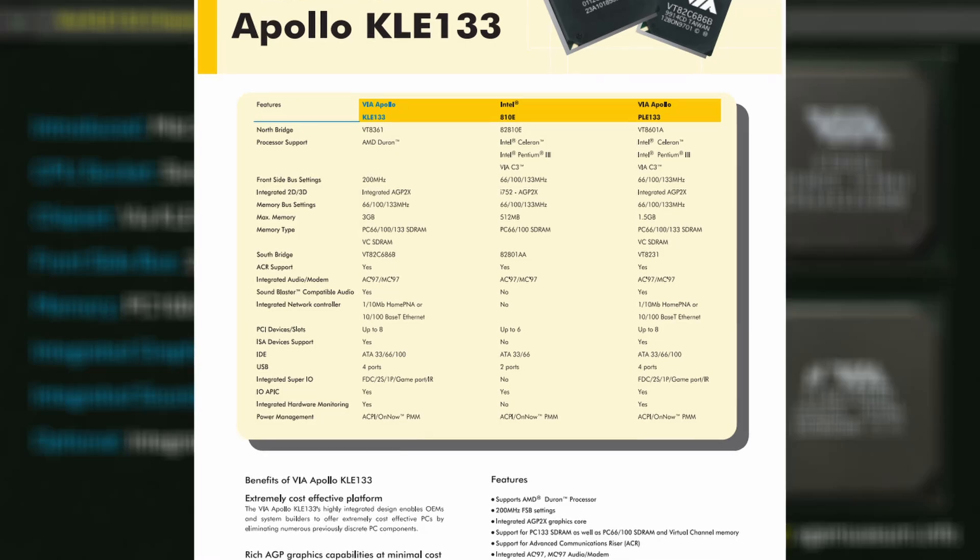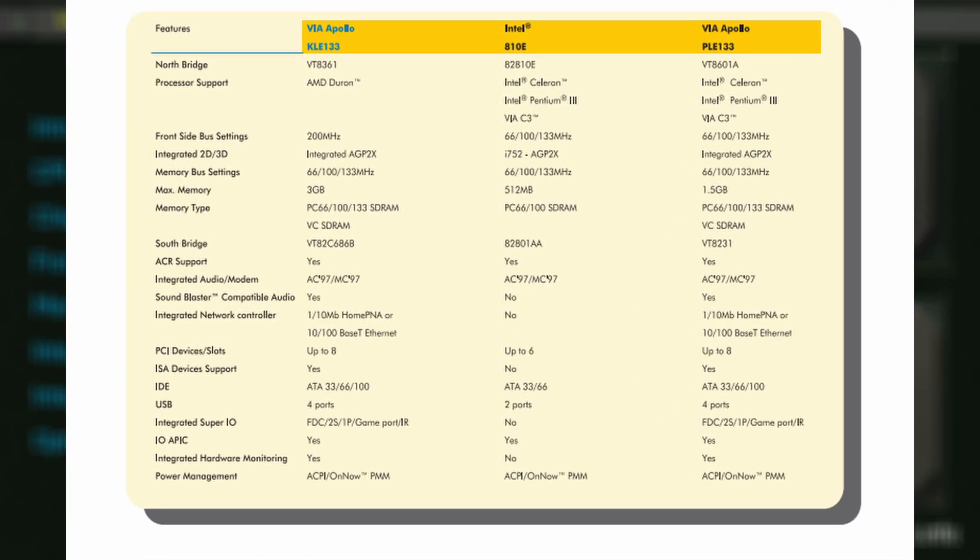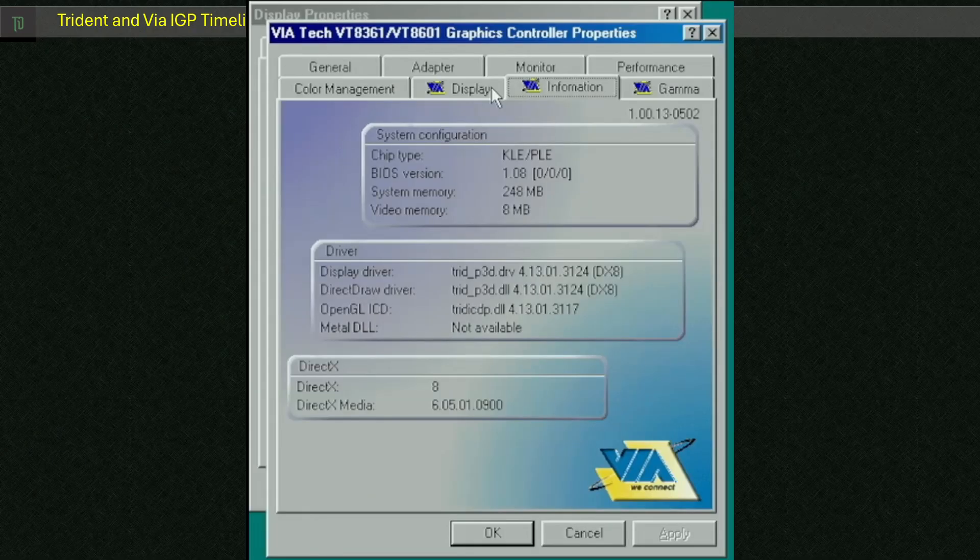It's interesting that in a product brief, Viya makes a comparison to Intel's 810 — which was its first IGP chipset, released around a similar time, maybe a year or so beforehand. Now on to the focus of this project: the integrated graphics processor or IGP. This one is simply referred to as the KLE-133-VT8361 integrated graphics, but there's a little bit more of a story behind it.